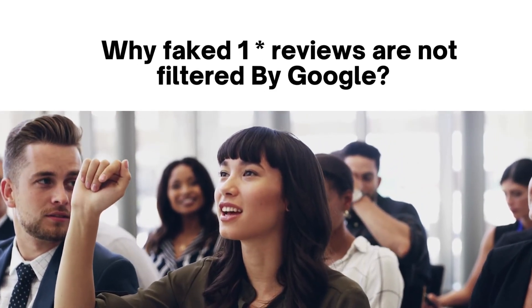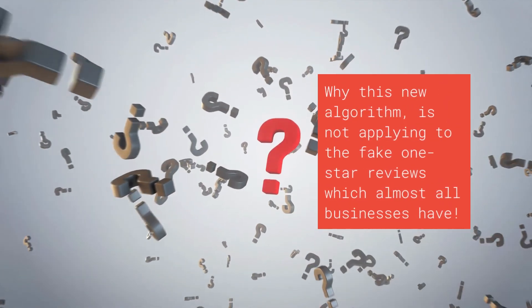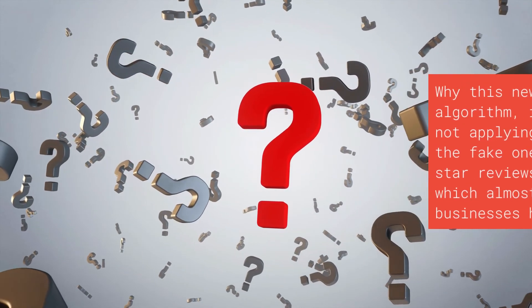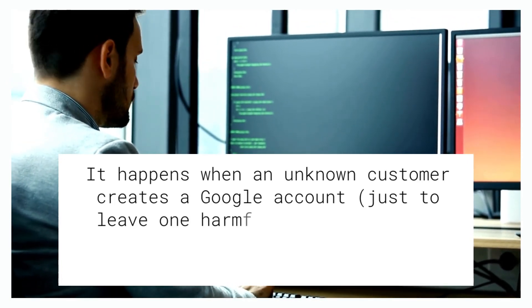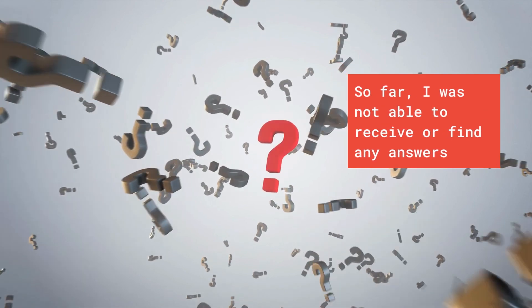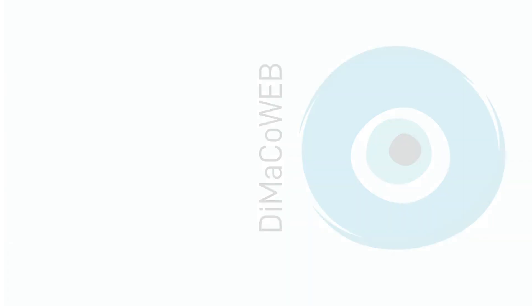Why are fake one-star reviews not filtered by Google? Google's review policy prohibits spam and fake content and requires reviews to reflect a person's genuine experience. It is puzzling why this algorithm does not apply to fake one-star reviews, which many businesses receive from unknown users who never visited the location — users who create a Google account just to leave one harmful review without any details. So far, no clear answers have been found. Share your thoughts in the comments.